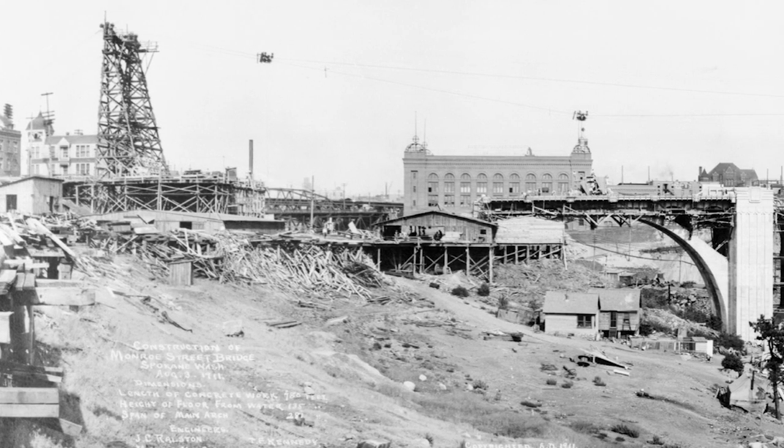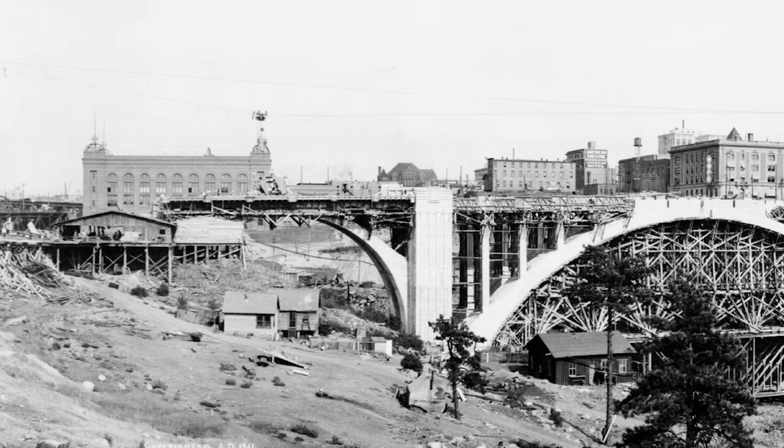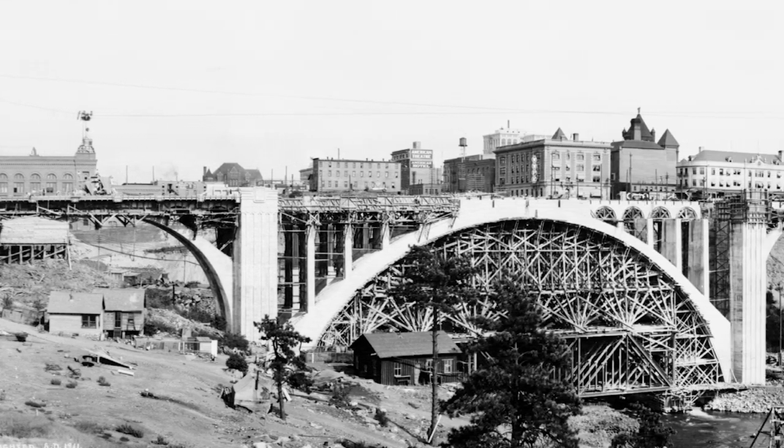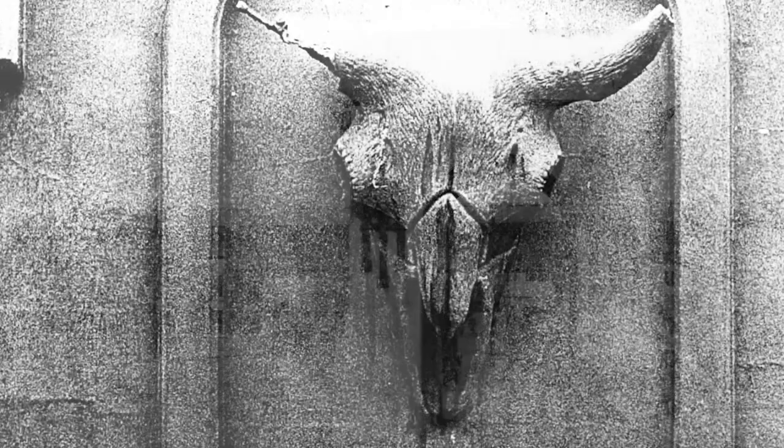When Spokane built the Monroe Street Bridge, the engineer J.C. Ralston deliberately added one foot to make it the largest concrete arch in the country at the time. Kirtland Cutter added decorative elements to the deck, including the archways and skulls.